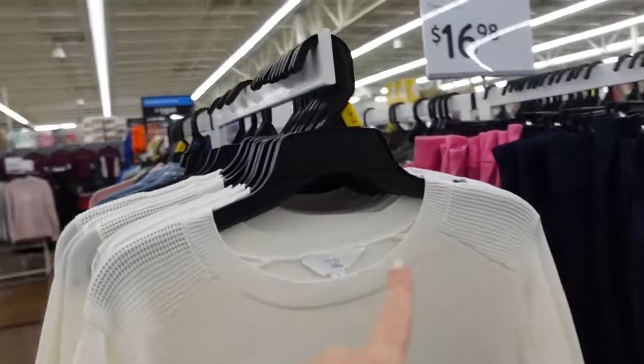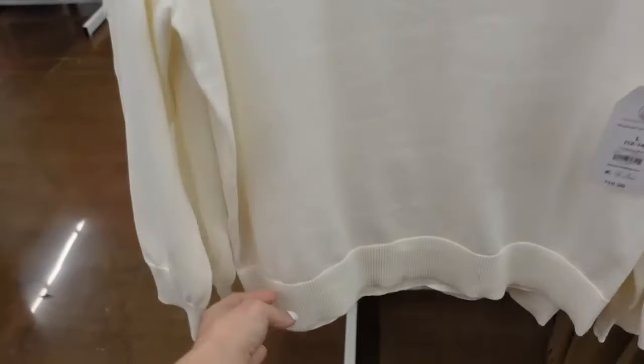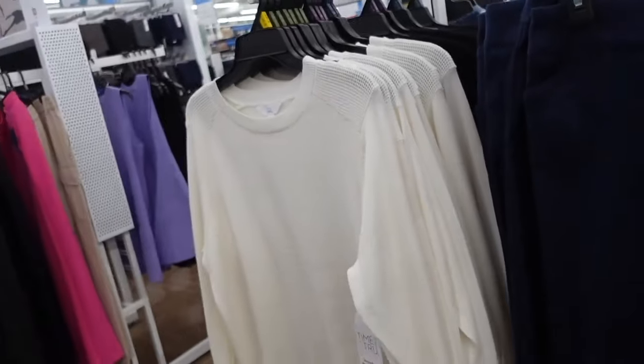Sweaters from Time & True. These have that ribbed neckline, this little textured detail, has the ribbed wrist with the ribbed bottom, no slit on the side. The ivory also comes in black, and they're going to be $16.98.